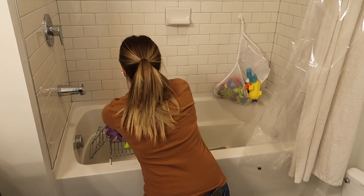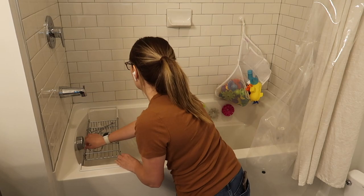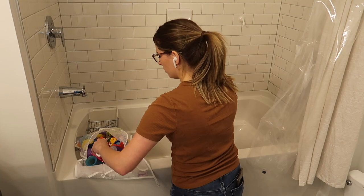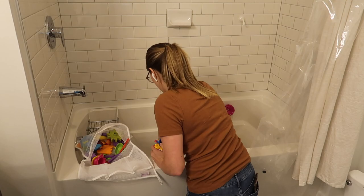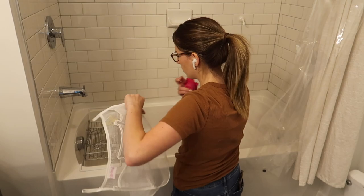The next thing that I wanted to do was just quickly go through Carson's bath toys. He really wasn't using the vast majority of them anymore and they were just taking up a lot of space. I didn't want to shock him and get rid of everything all at once, so I just went through and got rid of some of the older things that he definitely would not miss. He typically brings his own toys into the bath — some trucks or Paw Patrol figures — and that's fine with me.